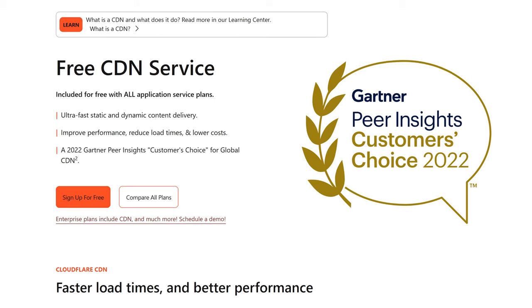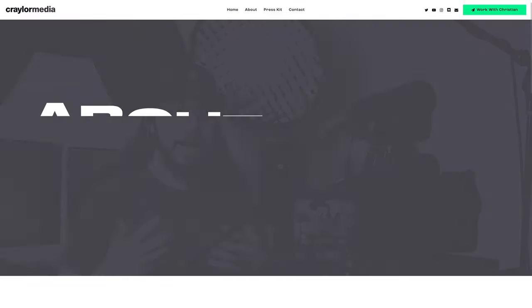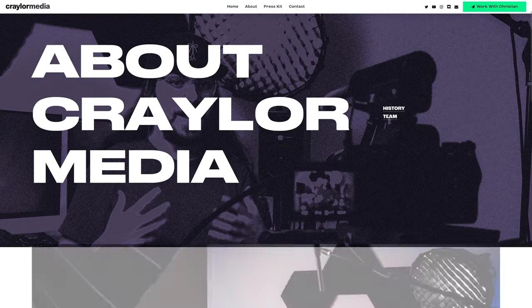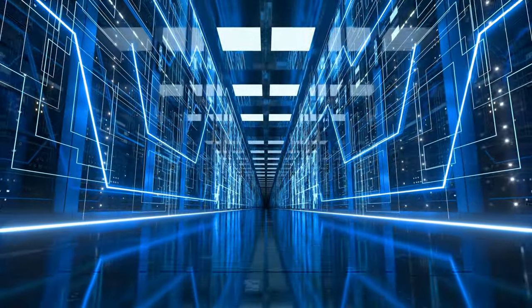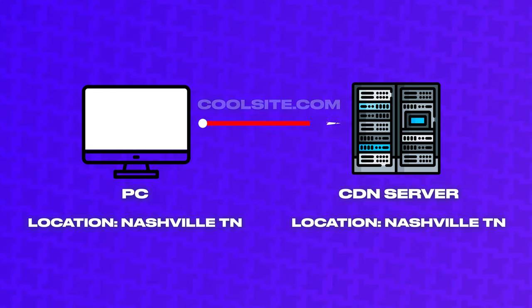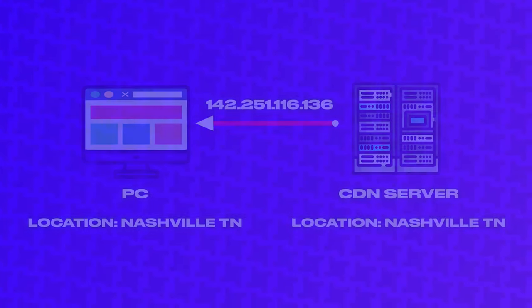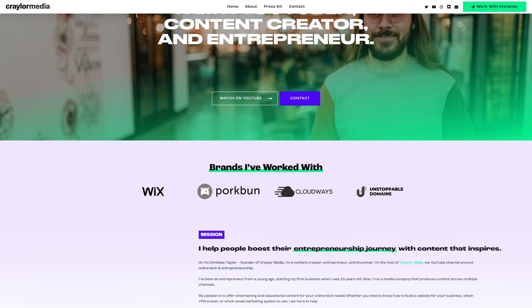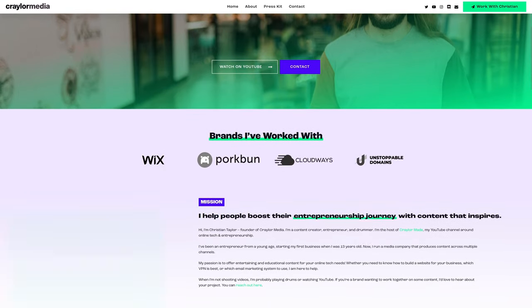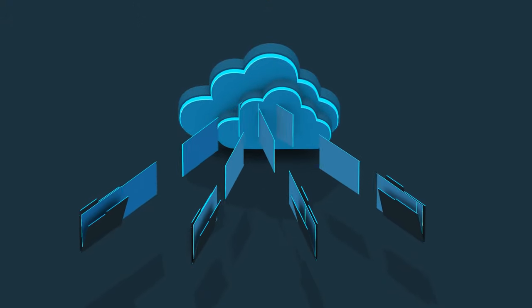Cloudflare will store select website files on their content delivery network. They'll pick the most important files like the stylesheet, certain images, and things that take a while to make the page load, and store them on their wide server network across the world. Your website will then load more efficiently because Cloudflare will send the visitor's computer to the closest server geographically to them. Since Cloudflare has such a big server network, that's likely almost always going to be closer than where your web server is located.